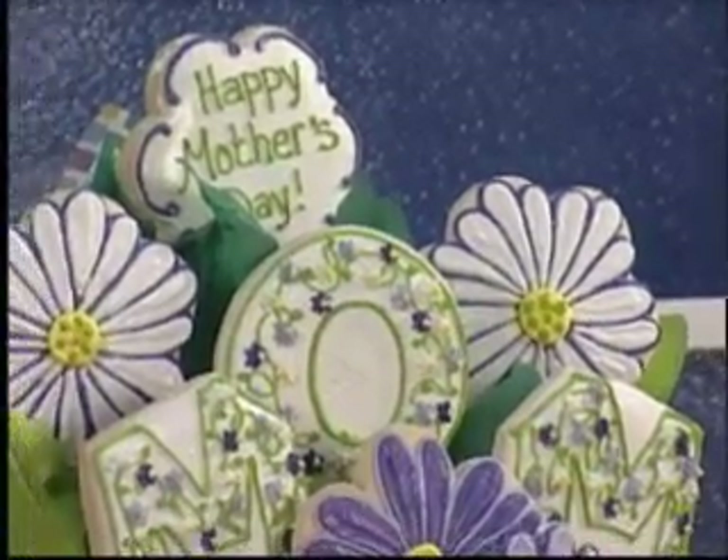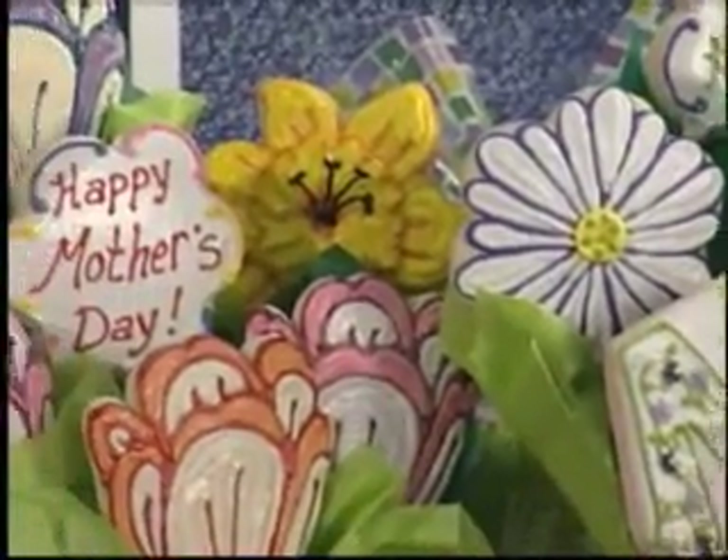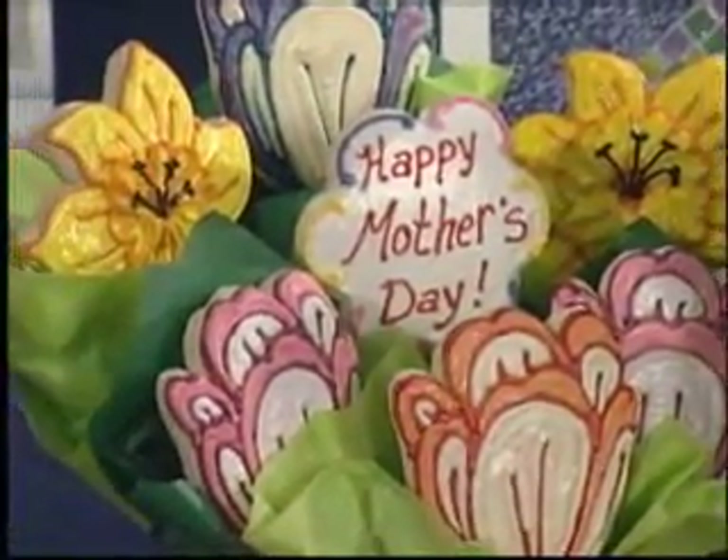How long have you been in business with Cookies by Design? My daughter and I purchased the business in 1995, so it's almost 15 years. Wow, that's spectacular.